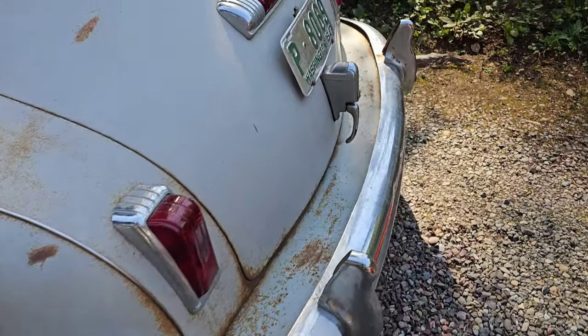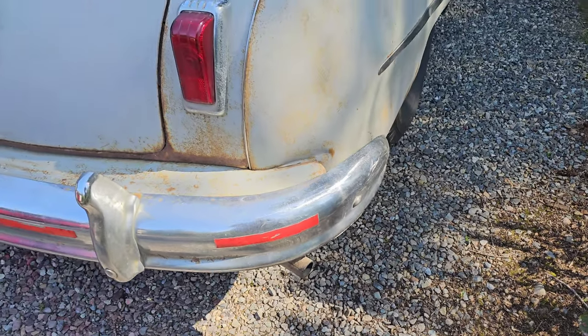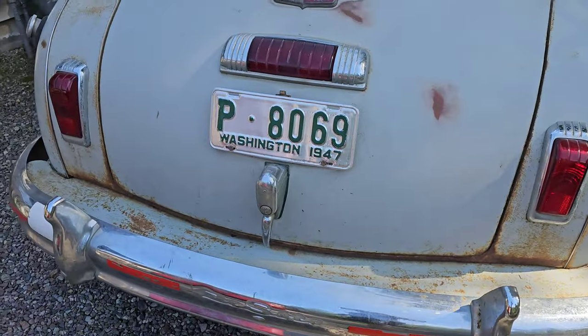It's a little beat up. The paint's got some patina on it, if that's what you want to call it. It runs pretty smooth. The engine has never been opened since it came out of the factory in 1948.